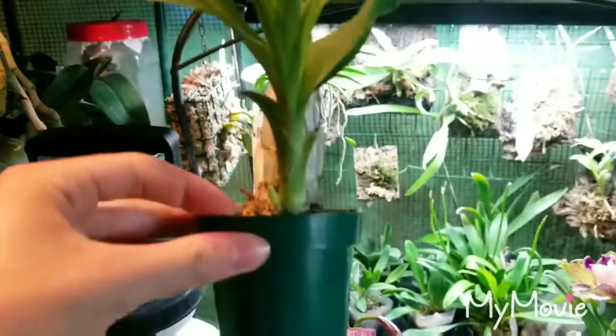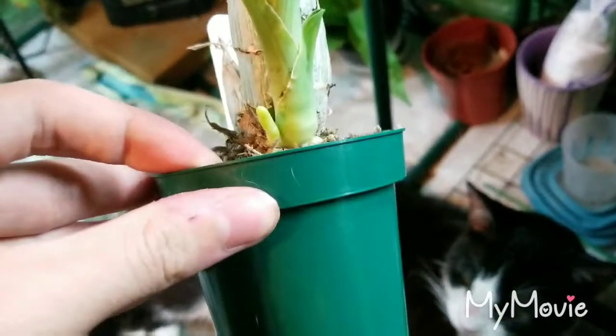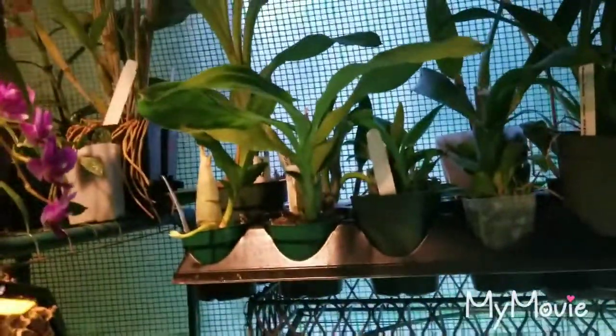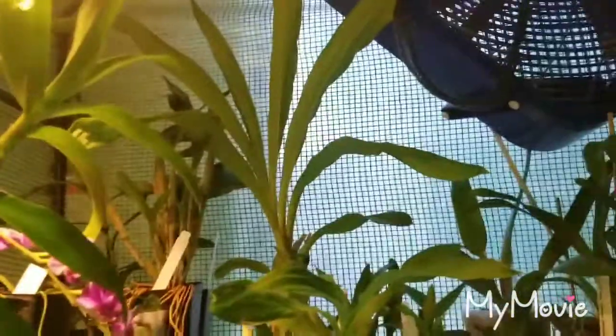The other one, which is also in spike, of the same exact cross — this is Chuck Taylor crossed on Denticulatum — the spike is just starting out, but the plant looks good. And you can see how tiny these little Chuck Taylor crosses are compared to the monster of a Fred Clark aura after dark behind it.